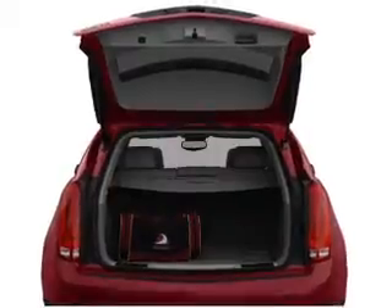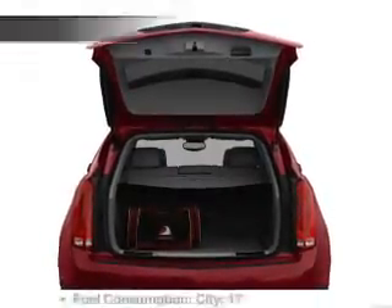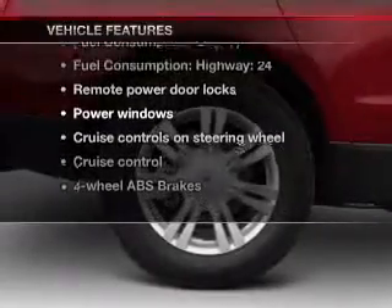You will appreciate the safety feature of anti-lock brakes. And memory settings are one of many features. Plus, enjoy these notable features that are included in this vehicle.